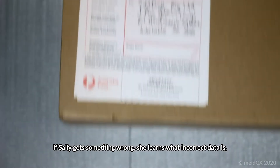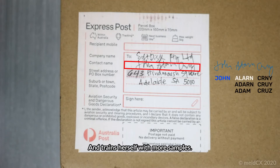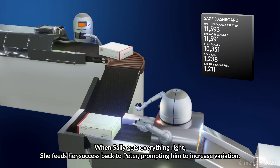If SALI gets something wrong, she learns what the incorrect data is, and trains herself with more samples. When SALI gets everything right, she feeds her success back to Peter, prompting him to increase variation.